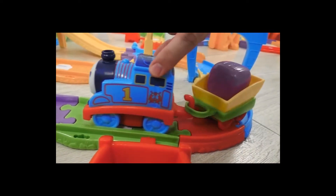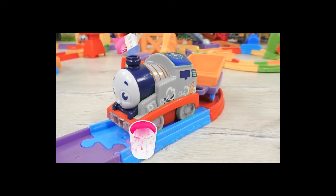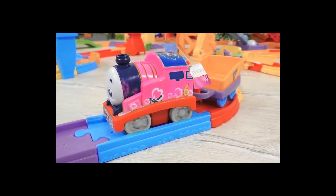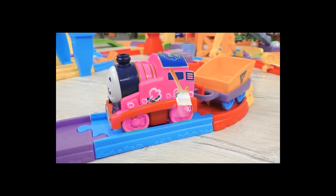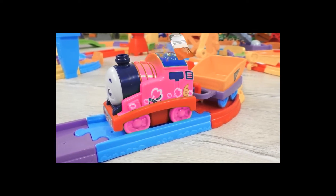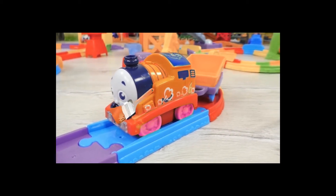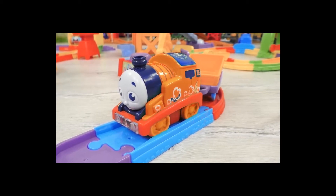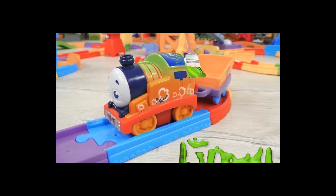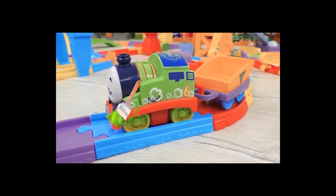One, two, three. And now let's help Percy to get his heart back. Six, seven. What about trying pink? Nine, ten. Hmm... I don't think Percy is going to like pink. Do you think orange will suit Percy? Ha! That's an interesting idea, but no! Orange does not suit Percy. Oh! It's good you gave me some help. Green.